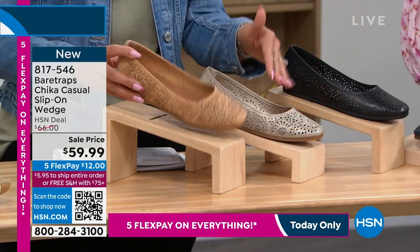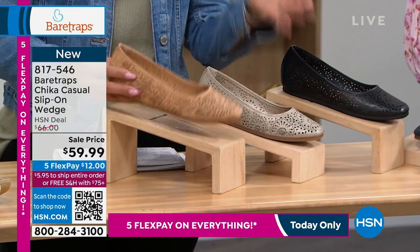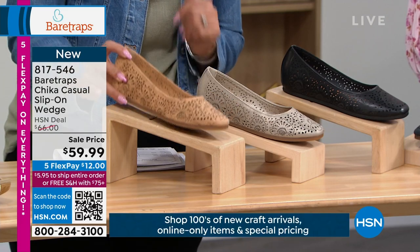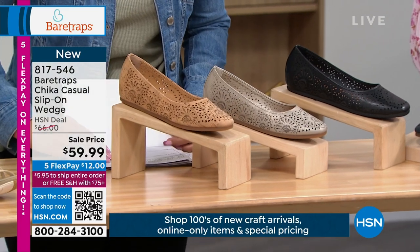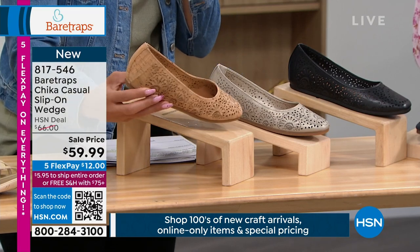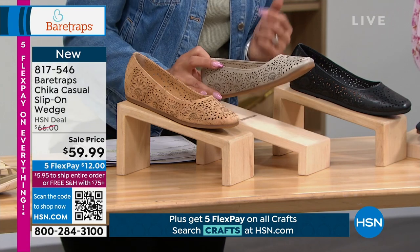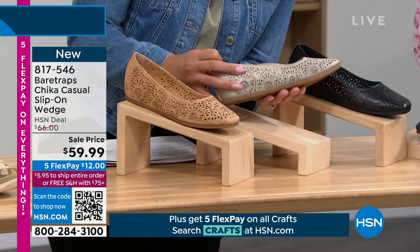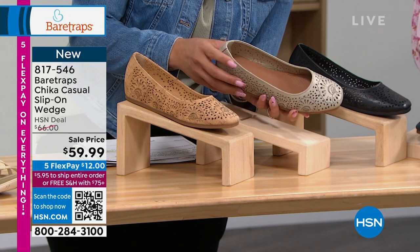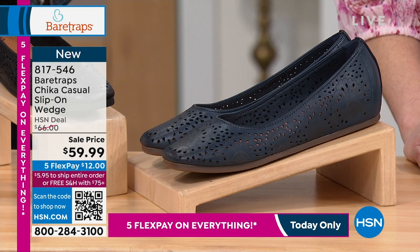We're going to move on to something we gave you a little teaser of at the top of the show—these really cute Chica casual slip-on wedge. These are brand new, you're the first ones to shop it. $59.99 is the sell price. I love the colors on this one. This one right here is called Natural—it's almost like that cork. There's your Natural. We have it for you in Champagne, which skews a little bit more in the gray tone. There it is in black, and then we have it for you in the navy blue.